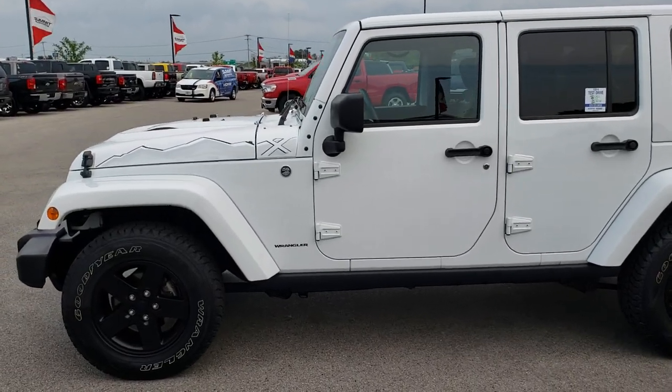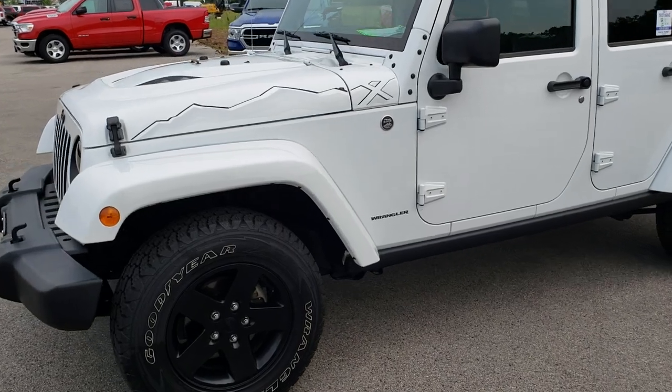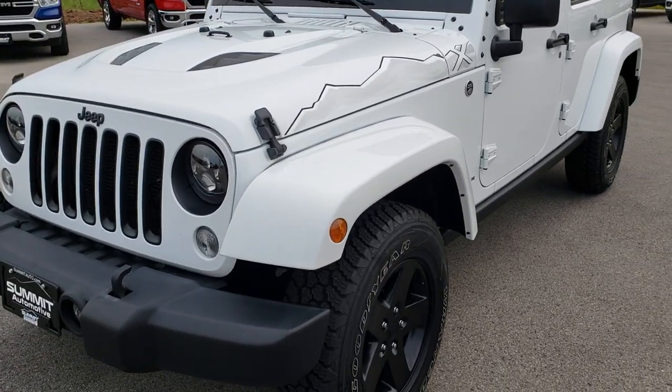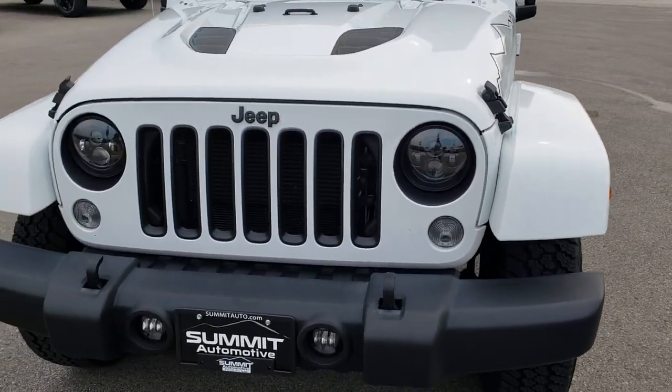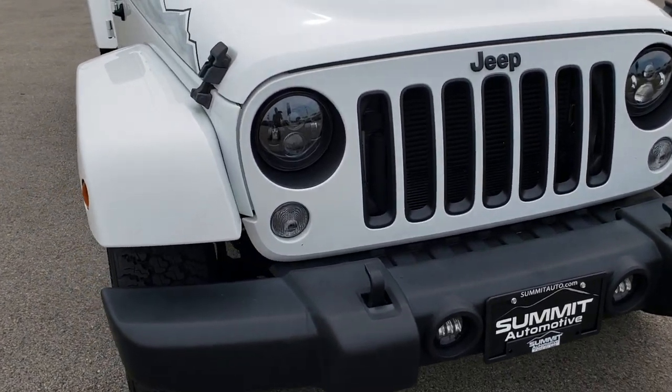This is stock number 96798. We are here at Summit Automotive in Fond du Lac, Wisconsin, your new and used Jeep headquarters. Today we are checking out this extremely rare hard-to-find 2015 Jeep Wrangler Unlimited X package.